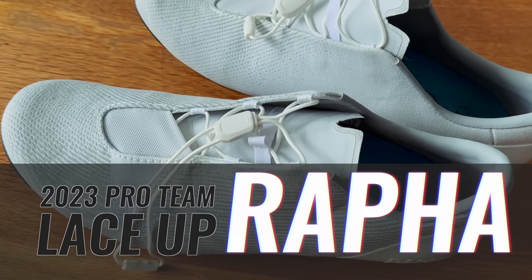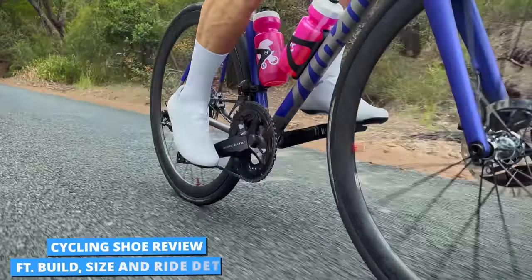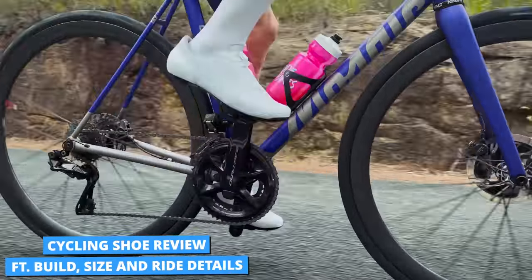Rafa have upped their shoe game in 2023, releasing their Pro Team Lace Up Cycling Shoes. These $400 kicks have some really exciting new tech going on, which you need to know about, and are also kind of the same. Let's talk about it.